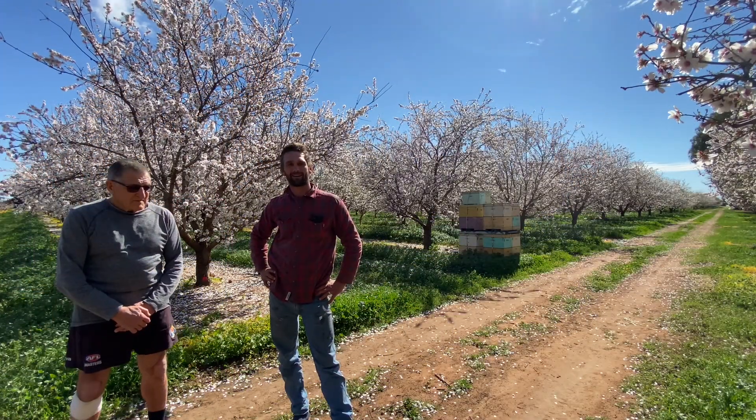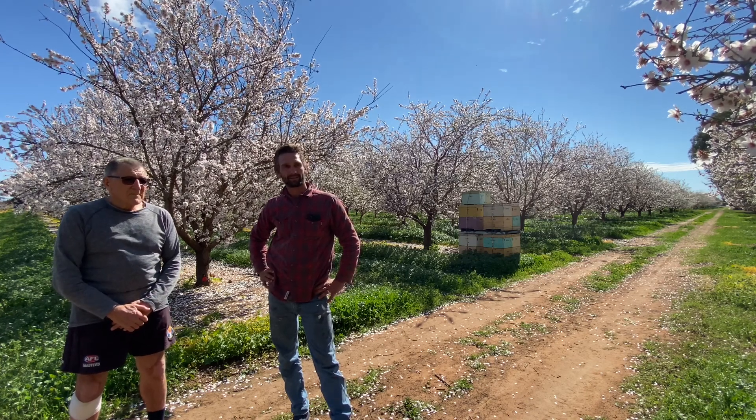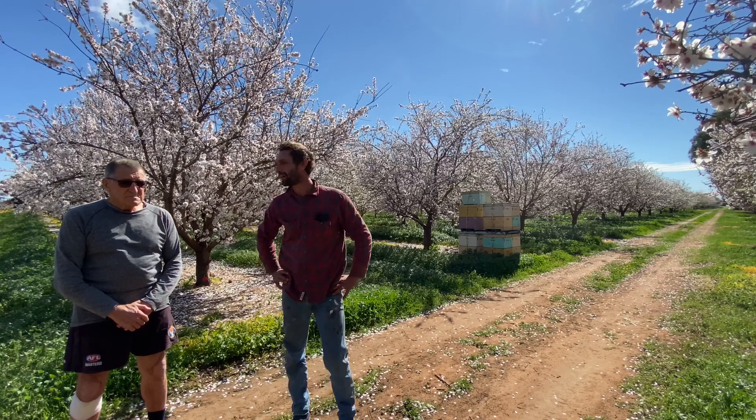G'day, we're here at Begarra Almonds in Renmark, our family farm during the blossom. I'm just going to talk a bit about the bees.